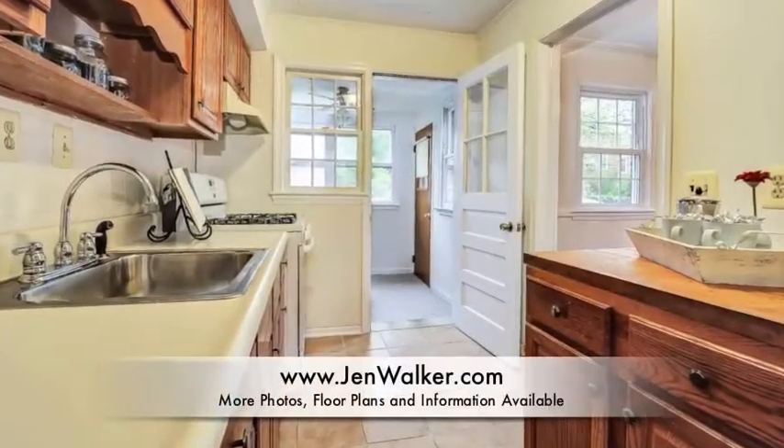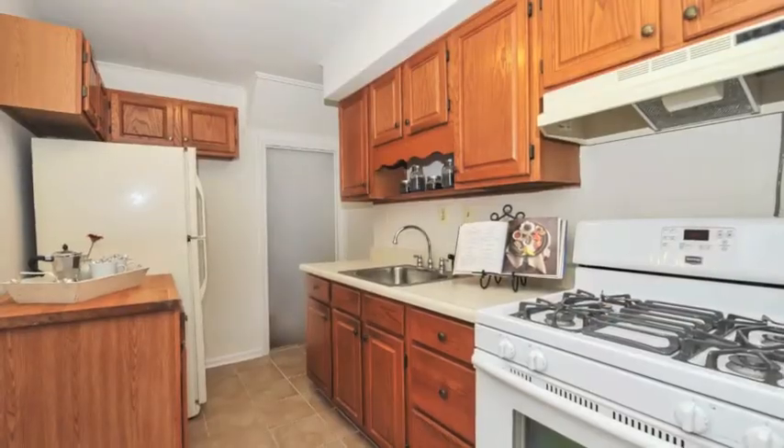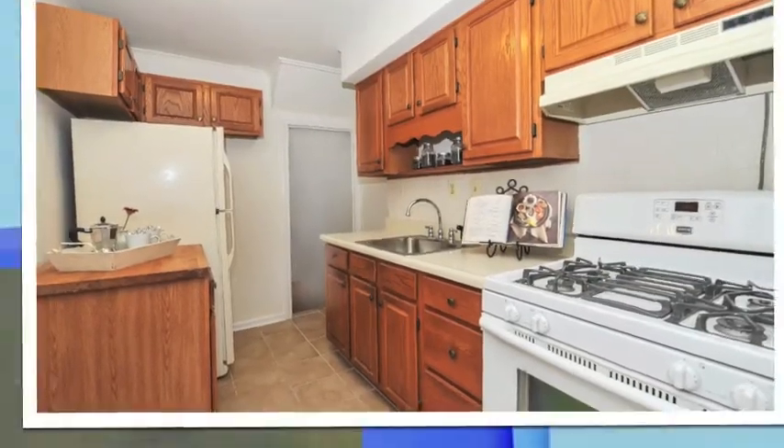The kitchen in this lovely residence boasts a separate sunny eating area that has a door leading to the back deck, perfect for entertaining or al fresco dining.